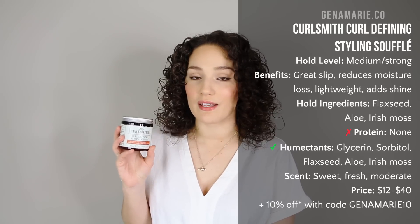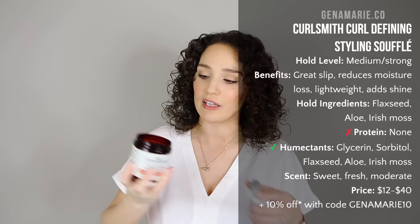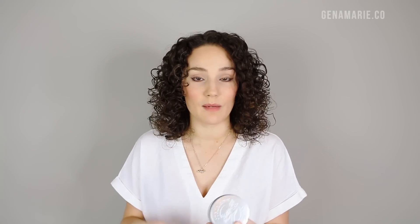The next gel is probably my second favorite of all time after the We Dad one, and that's the CurlSmith Curl Defining Styling Souffle. I've tried all of CurlSmith's gels and this one is my favorite because I really enjoy the texture — it's like a whipped custard, pretty jiggly like jello. This gel is unique because it contains flaxseed and aloe. Flaxseed gels tend to give more hold than aloe gels. I consider it to lean more toward strong hold. It also has Irish moss, which gives lots of slip, which is great for high porosity hair with tangles.